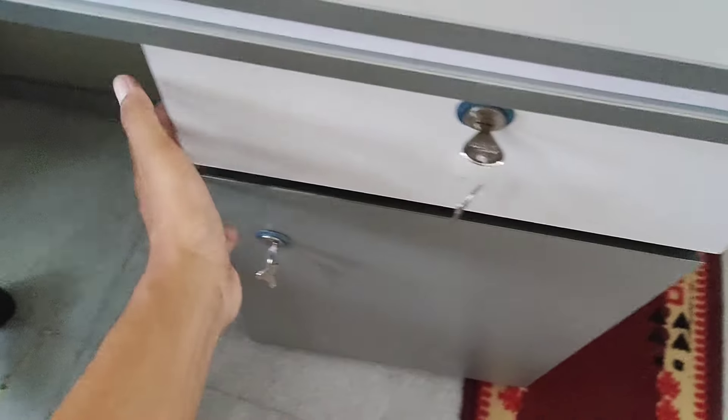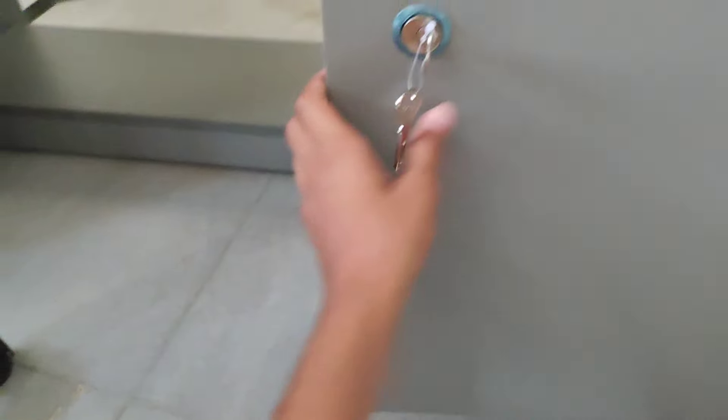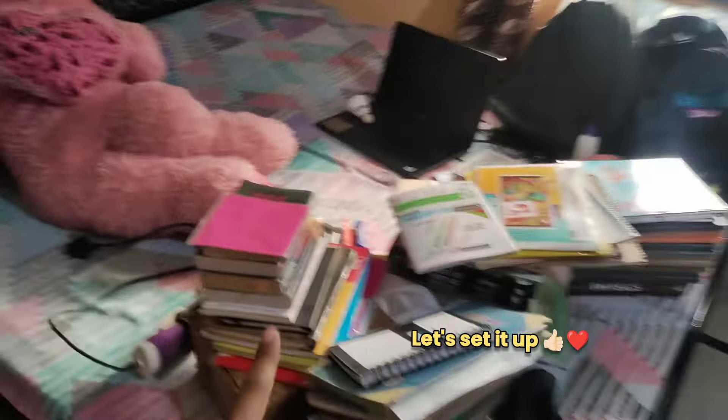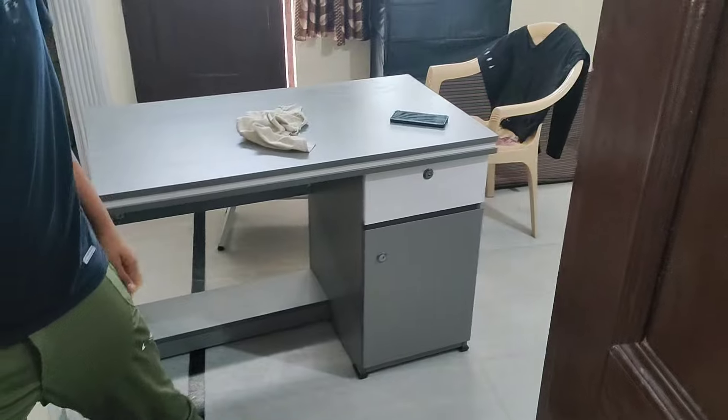Finally, here I am showing you all my study table — do tell me how it looks! We will be organizing it now. We have a clip of our organization in a short video, but we will be organizing it again. We have many things to decorate, and over time we will be getting more and more things. Before organizing the table, we need to figure out where to place it.